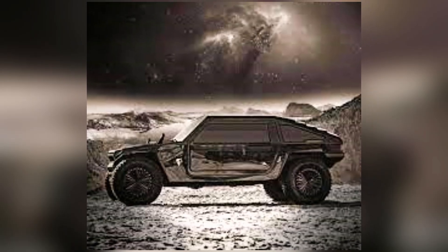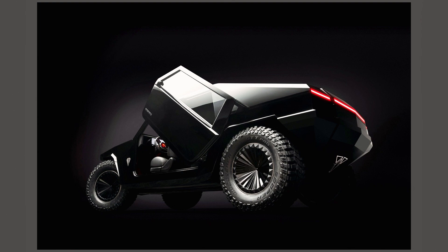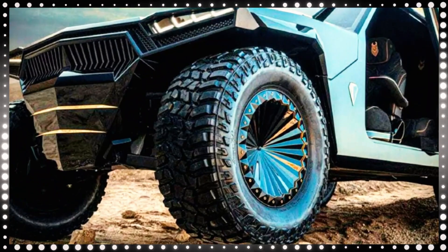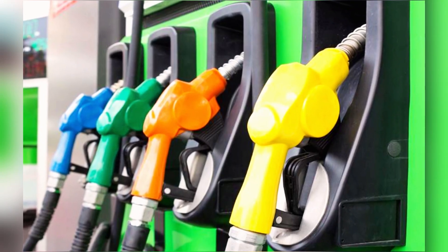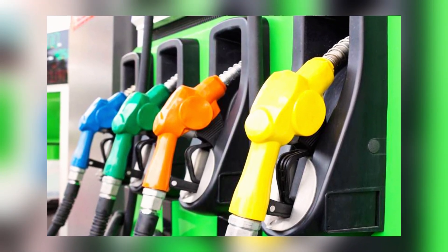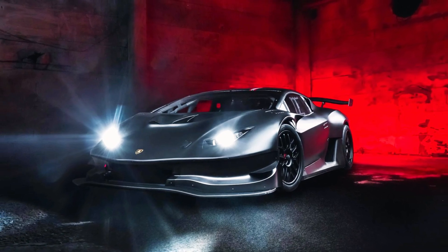Beyond its rugged performance, the Protos RMX2 boasts distinctive folding doors, a feature perfected over 18 months of design. Each seat comes with an electronic hooker. When it comes to power, you can choose between gasoline, diesel, or electric engines, all delivering a jaw-dropping 1,200 horsepower.